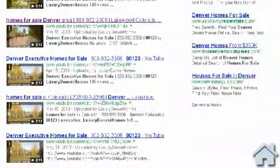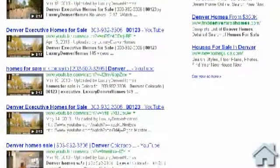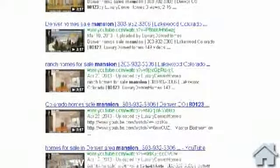You can expect multiple video thumbnails in the organic Google search results for many keyword phrases.